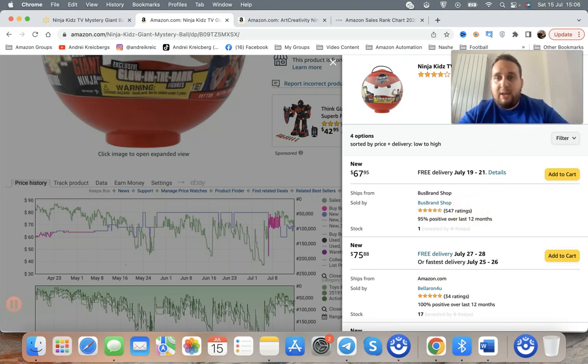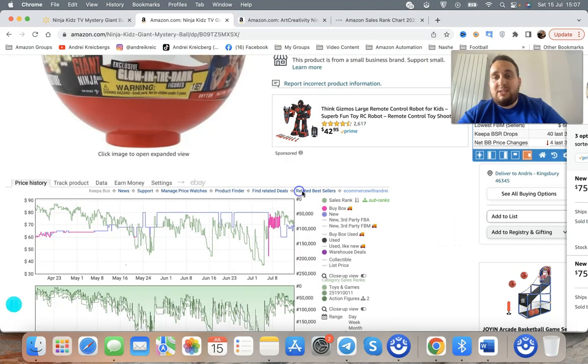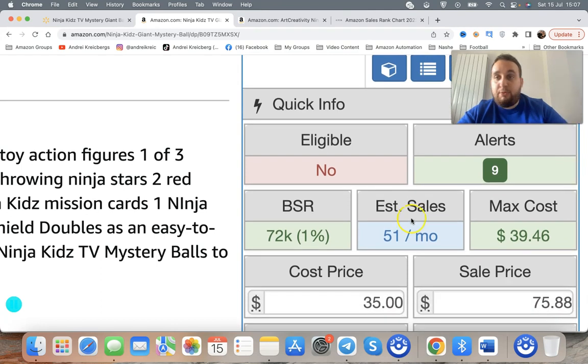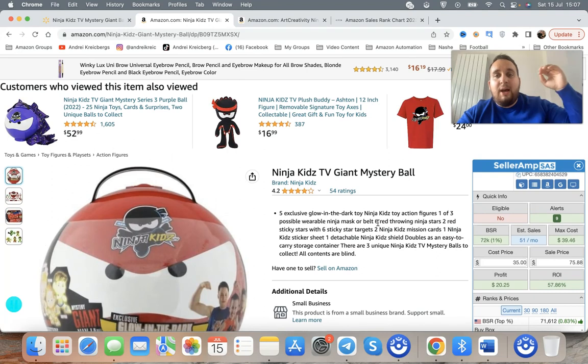The third criteria is competition — really important especially if you're just starting out on Amazon. Click filter and look at prime FBA sellers — that's the competition we compare against. There are three FBA sellers here, so you'd be the fourth seller. Estimate monthly sales at 51 divided by four — that's about 13 sales per seller per 30 days. So you could grab about 10 units of this item from Walmart and expect them to sell within about 30 days.